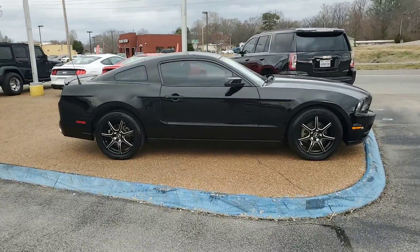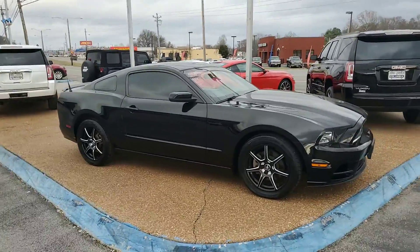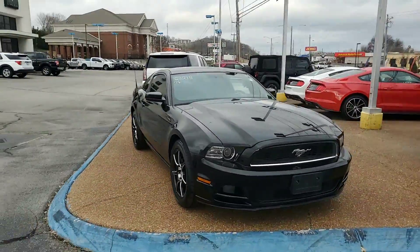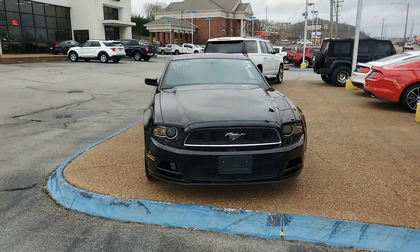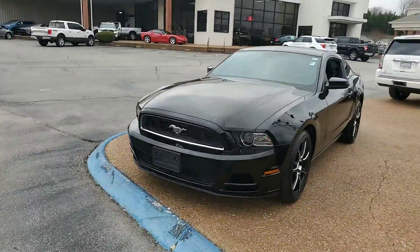Good morning, this is Travis over at Ford of Columbia. I just want to thank you for your inquiry on this beautiful 2014 Ford Mustang. It's going to be your V6 with your premium package on it, and I'll go over what that premium package is going to give you. I just wanted to go over all the bells and whistles that this vehicle does have on it, so we'll go ahead and get into it.